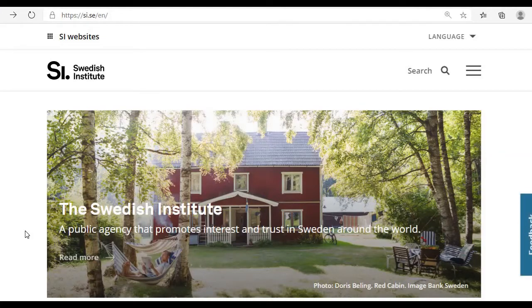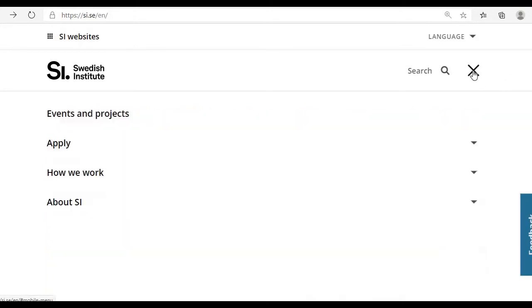In order to apply for the scholarship, you have to type this web address: www.si.se. It is visible in Swedish language, but you can change the language by clicking 'Language' and choosing English. After switching to English, you can see the Swedish Institute — it is a government agency.